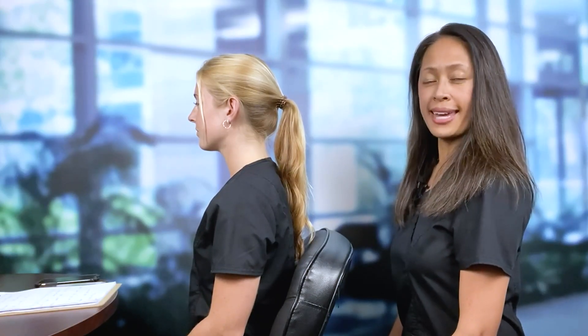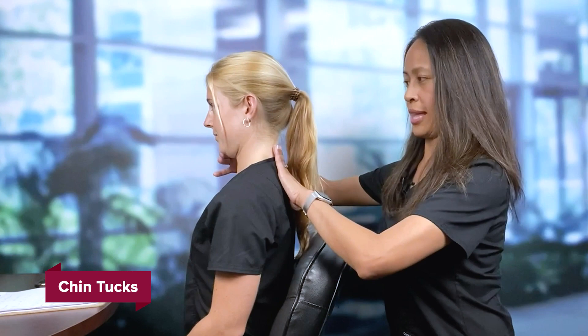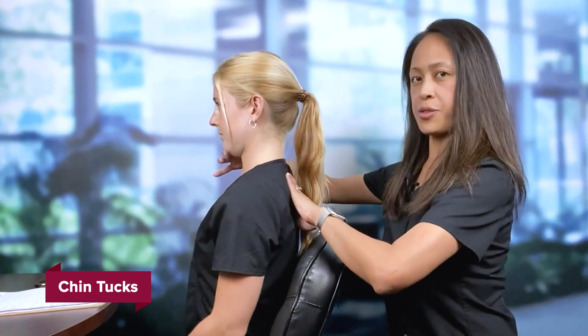Next we'll demonstrate some simple exercises to prevent neck and back pain and improve your posture. First Christina will demonstrate chin tucks. You're going to tuck your chin in and do that three times — one, two, three.